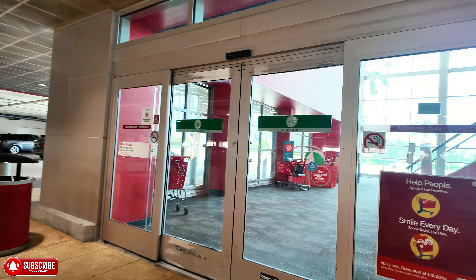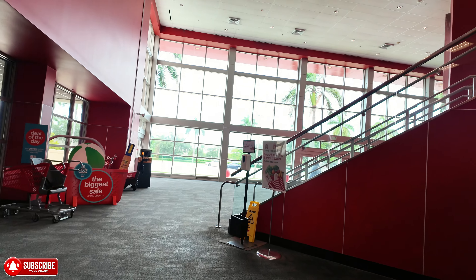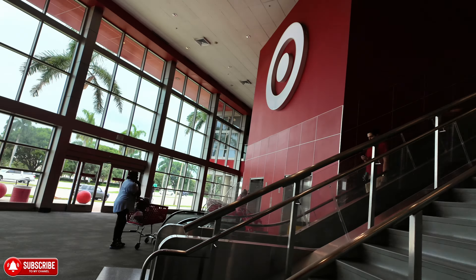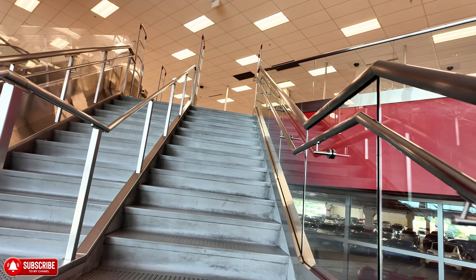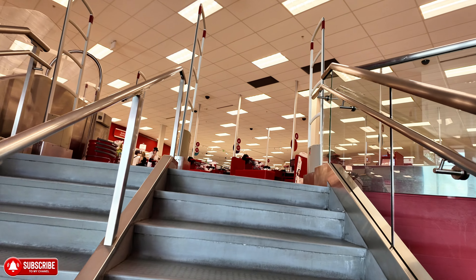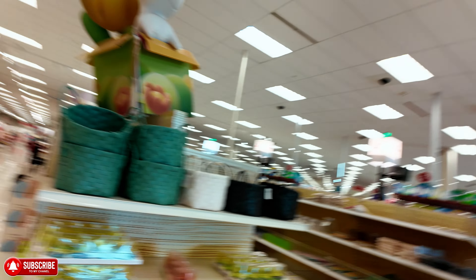I haven't been here in a little bit, so we're going to check what we can find here. Oh, it smells like Starbucks. We are here in this Target in the Palm Beach Lakes Boulevard area. We're going to start over here in this spot where they have all these little things in the front, so I'm going to go ahead and flip the camera over.